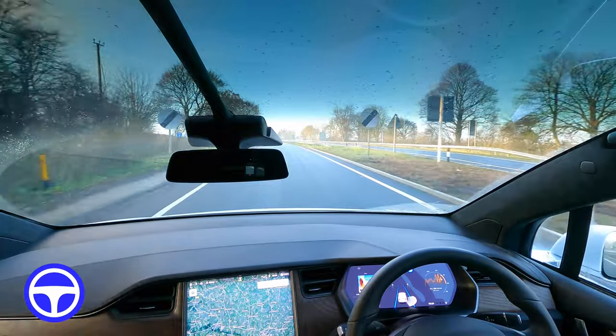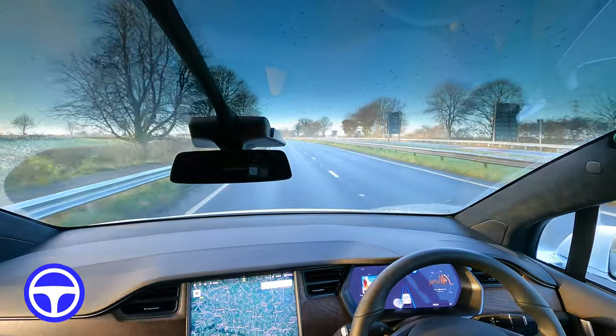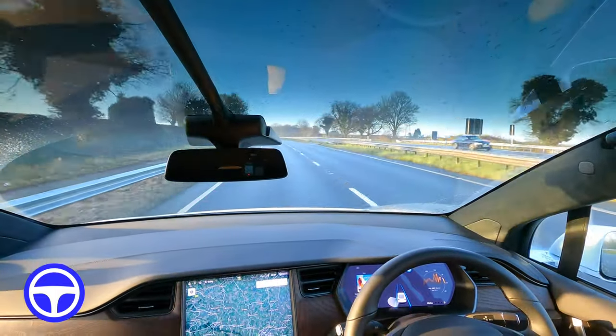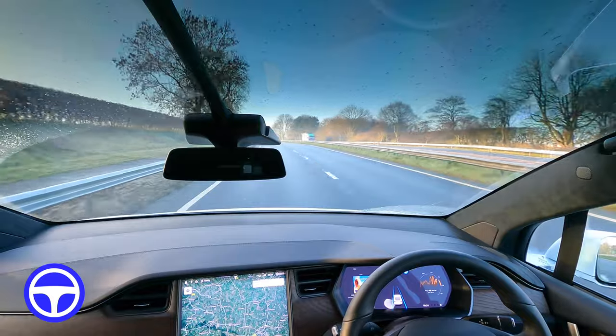We're entering here and it's going to the left which is good. We actually need to come off quite soon so you're not going to see much of this dual carriageway driving, but it does it fine anyway so it's not very exciting.